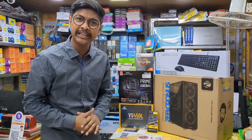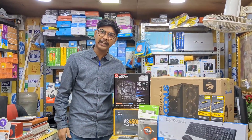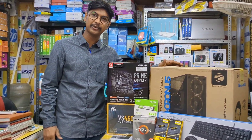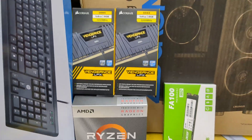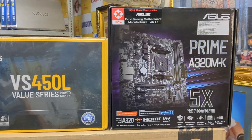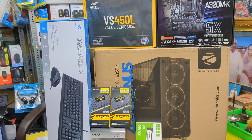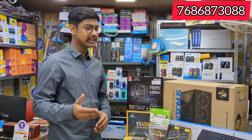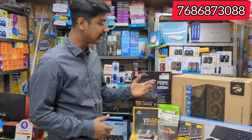Hello guys, I am going to build a gaming desktop under 25k. I am going to play a video on our page on this gaming desktop.